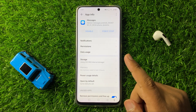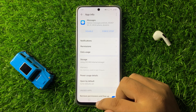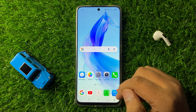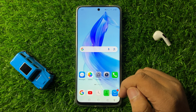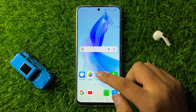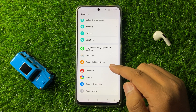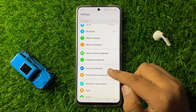After Force Stopping the Messages App, the Messages Notification Issue will be fixed. But if you are still facing the issue while receiving the notifications of Messages App, then open Settings again.